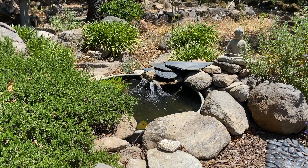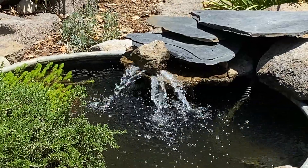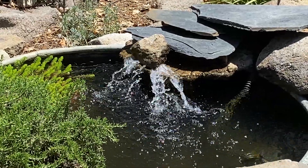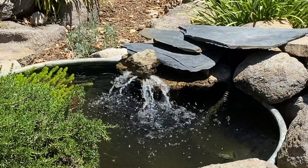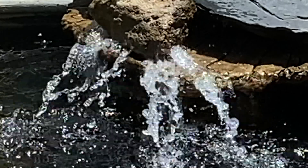With this particular fountain, even though it has flowing water, I've never seen the hummingbirds use it so far. Maybe that's because the water flow is too harsh for them, or maybe it's too low to the ground for their comfort.